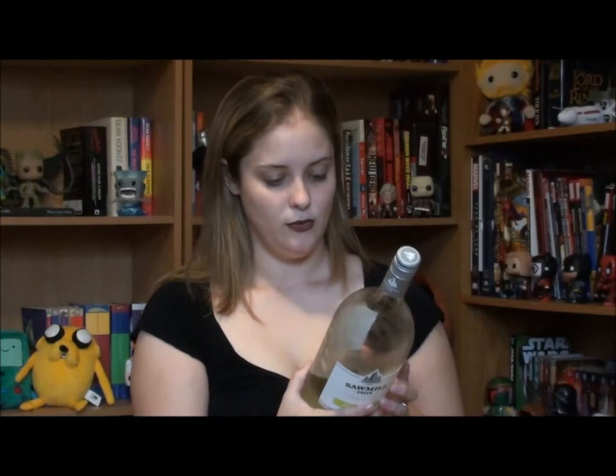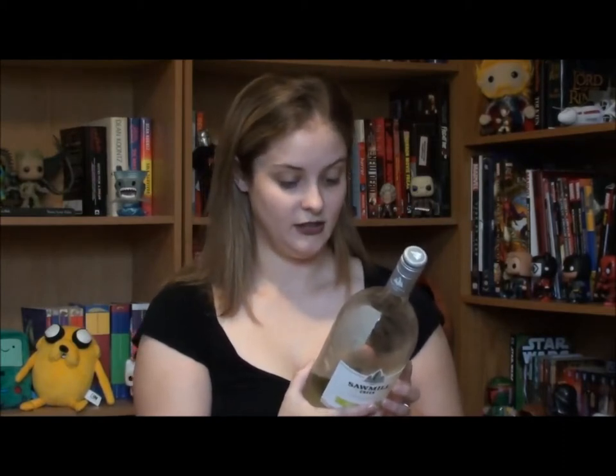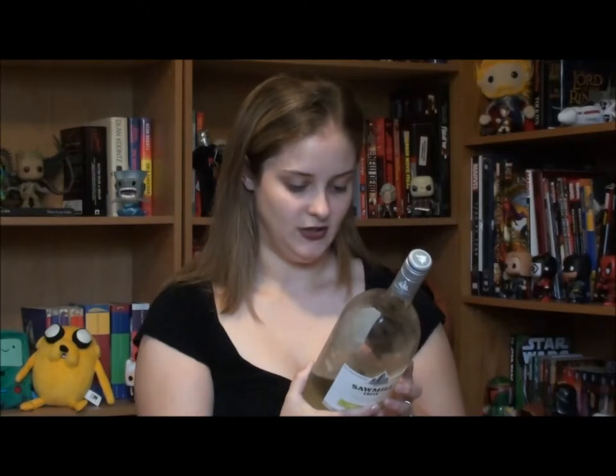I'm not at all a fan of red wine, so I thought I'd try the white. The characteristics of this particular bottle are medium-bodied smooth green apple notes, light oak, and they suggest to serve it as an appetizer with poultry, seafood, pork, or mild cheeses.